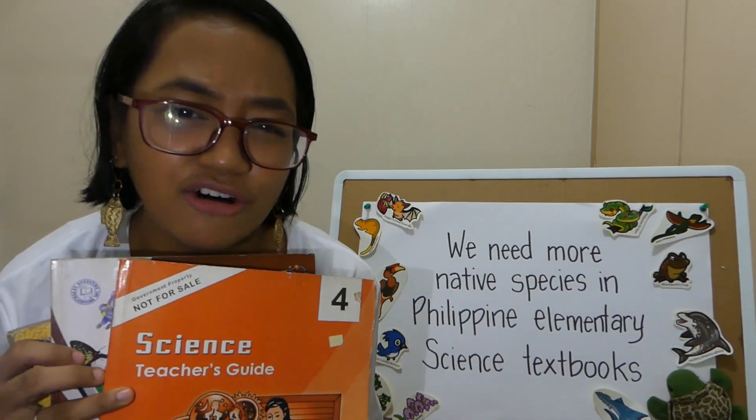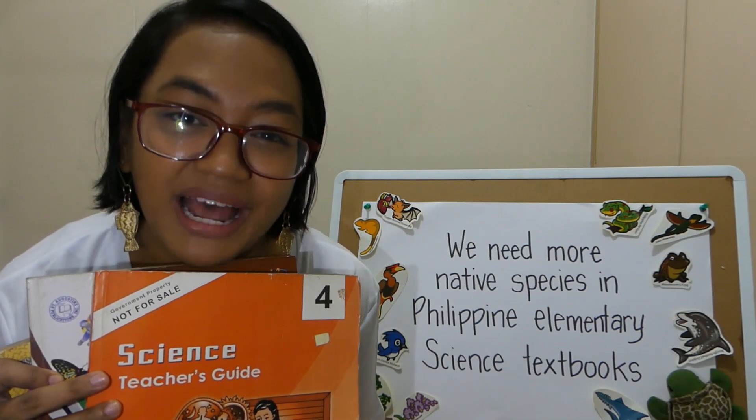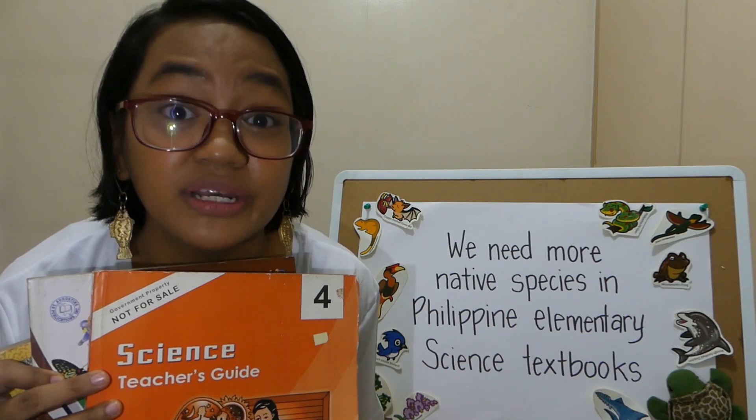Have you ever wondered how our Philippine flora and fauna species are presented in our elementary science textbooks? My study reviewed grades 4 to 6 science textbooks to see how Philippine native species are presented, especially at this stage when plant and animal classification are being taught in school.